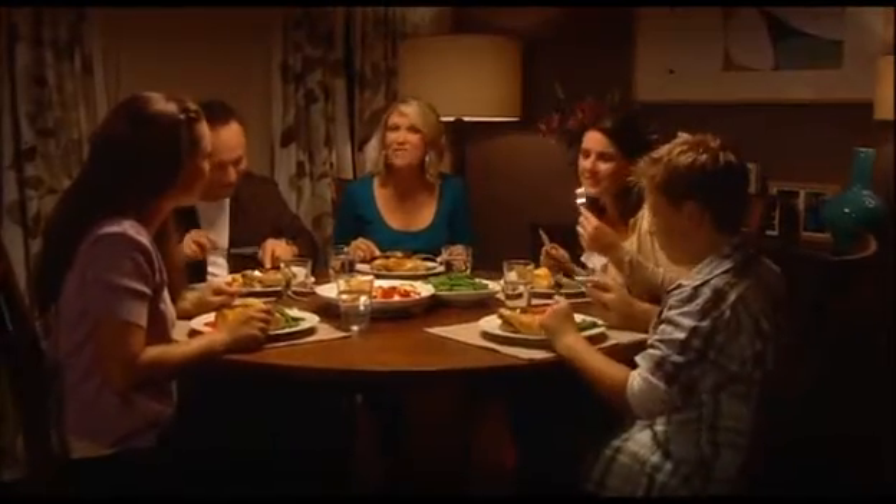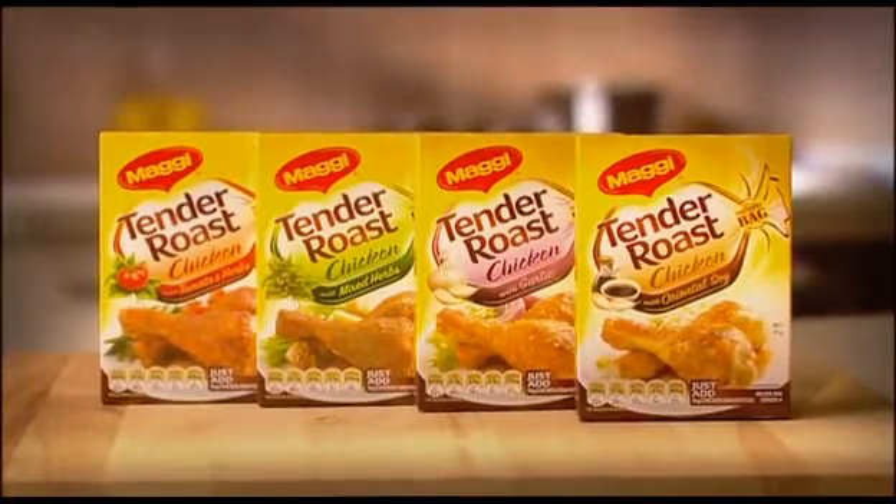For the no mess, no fuss family favourite roast they'll all love, try new Maggi Tender Roast Chicken.